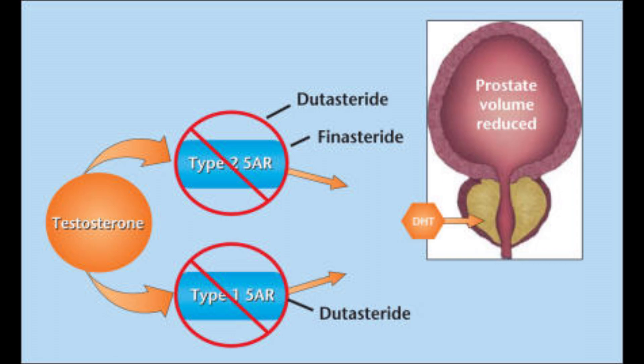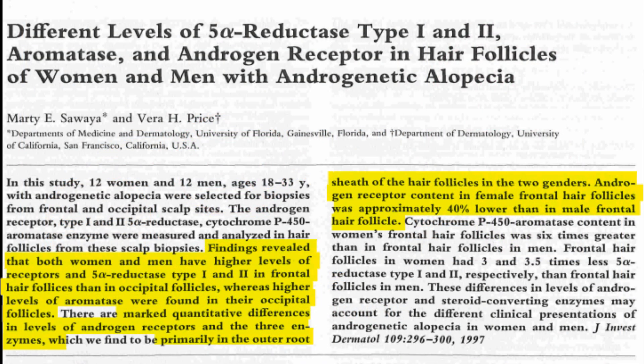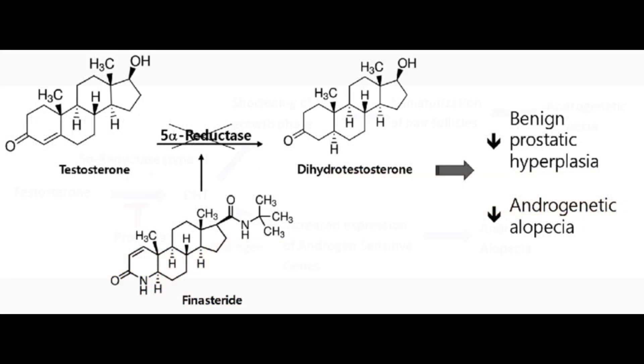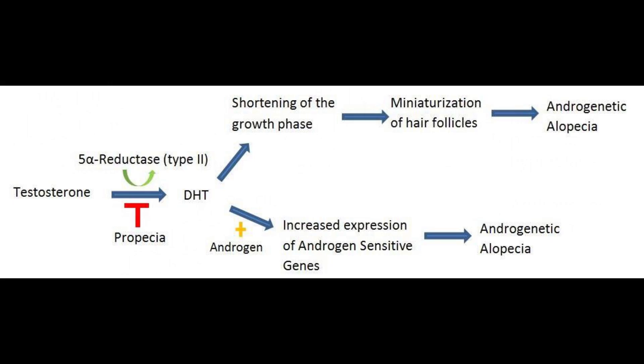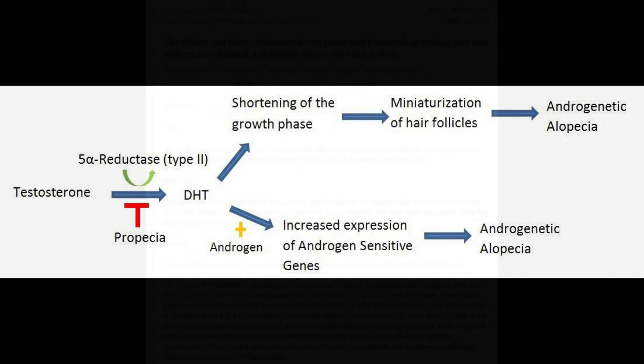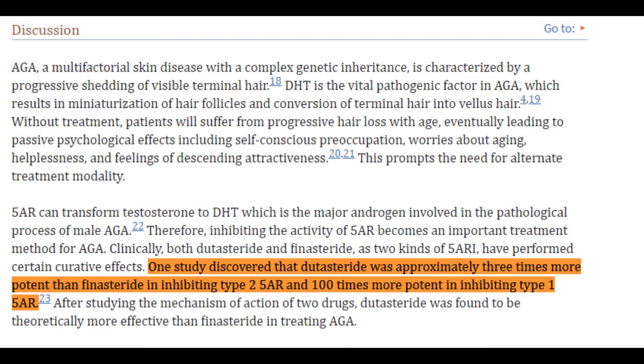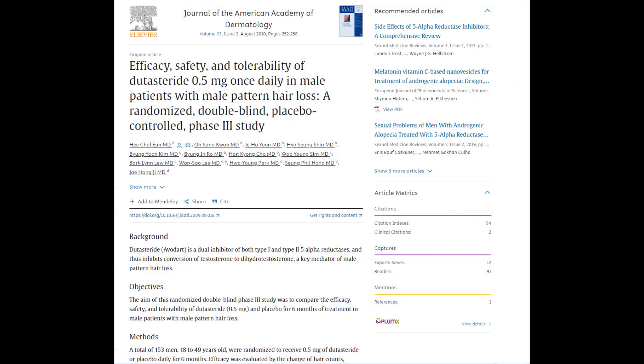There is reason to believe that in some people, they may have a higher presence of type 1 5-alpha reductase in the scalp. For those people, using something like finasteride doesn't block much of the type 1 5-alpha reductase — it's primarily a type 2 inhibitor — so it may not be as efficacious. But also, dutasteride is shown to block more of that type 2 5-alpha reductase as well. So just from those two points alone, dutasteride is vastly more superior than finasteride when it comes to slowing down the progression of androgenetic alopecia.